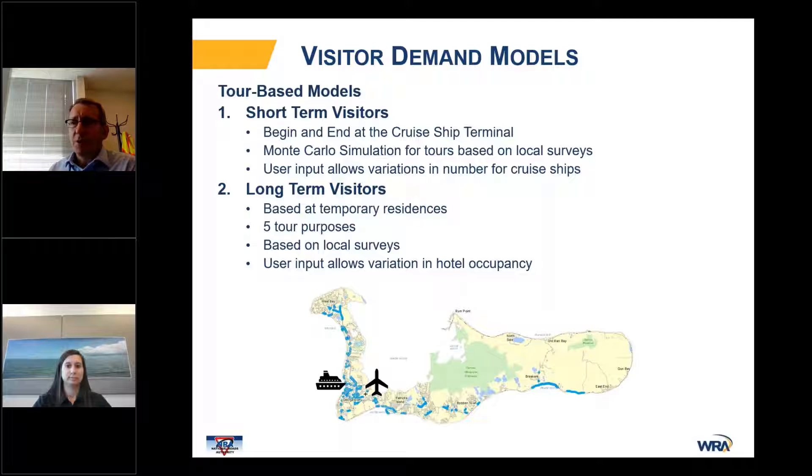We also have a long-term visitors model, also a tour-based model. The trips are generated at temporary residences — a condominium, apartment, hotel room, or bedroom in someone's house — also based on the local survey. As a user input, we're able to account for seasonal variability by inputting different assumed hotel occupancy, which models the seasonal behavior mentioned earlier.